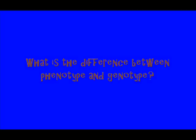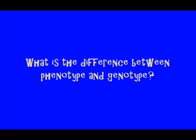What is the difference between phenotype and genotype? Well, that's a super awesome question. Try this!